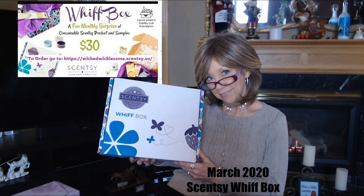I am so excited to share my Scentsy Whip Box for the month of March. I hope that you stay tuned to join me.